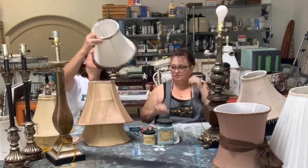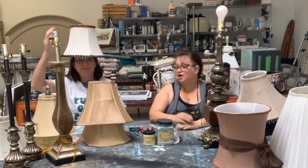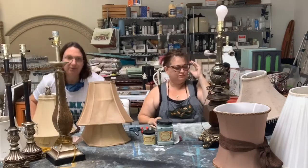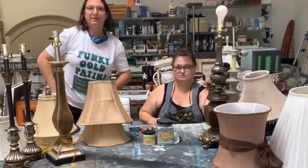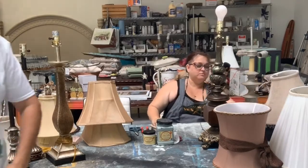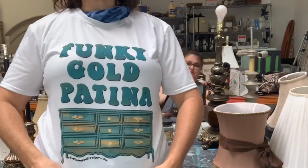Let me show off my shirt — want to see it? This is available on the website. I've got Funky Cold Patina!